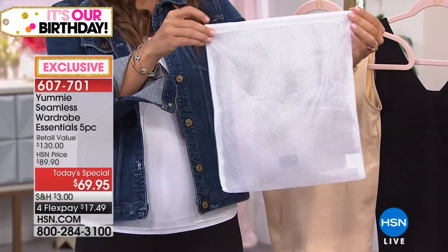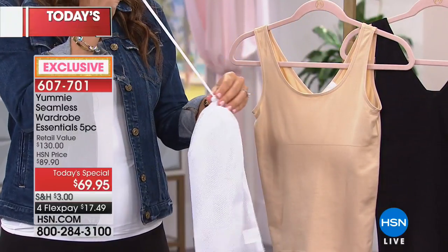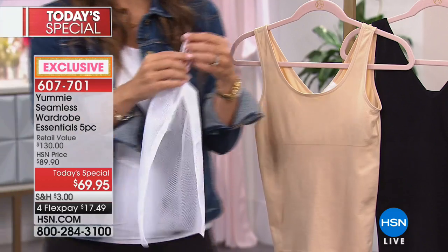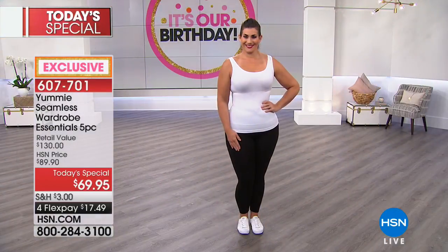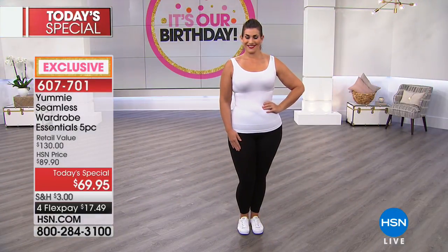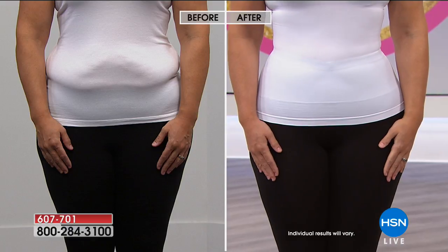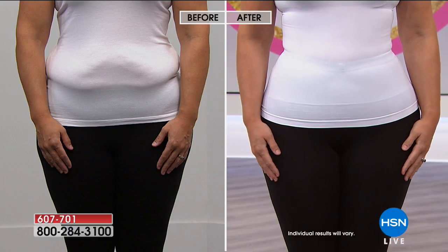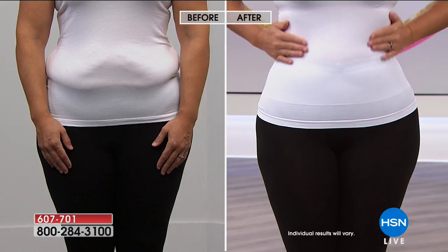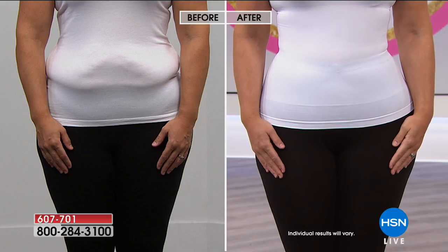The laundry bag is a place to keep it all but also to launder it. For those of you who are meticulous about your laundry, it's perfect. You can machine wash and then tumble dry. I don't like to tumble dry — I leave everything air dry myself. It dries super fast. This is night and day when you wear Yummy. Look at that hourglass figure — we're embracing her curves, but giving her the confidence to rock it.